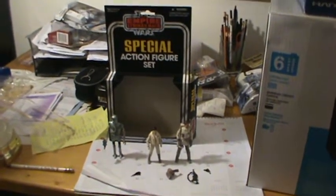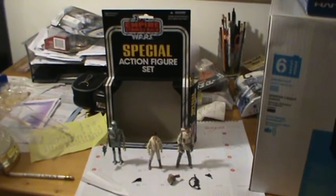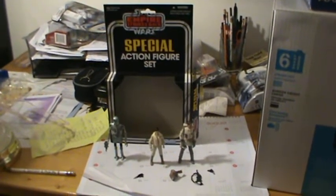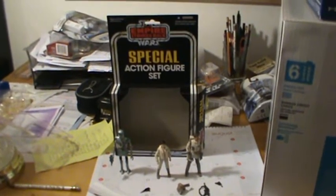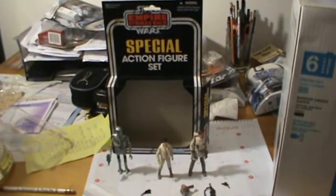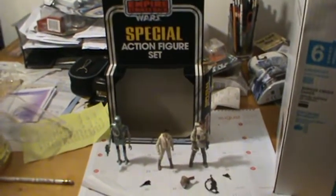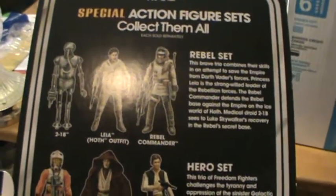I'm back with another review. I'm bringing you one of the special action figure sets. Some of you older collectors may remember when Kenner did this before in the 80s. I would give a rough estimate that these are somewhat of a prequel to current battle packs. But now they're re-releasing them in original style packaging, exclusively at Target. They've got three of these out right now. On the back: a villain set, a hero set, and a rebel set, all from Hoth.